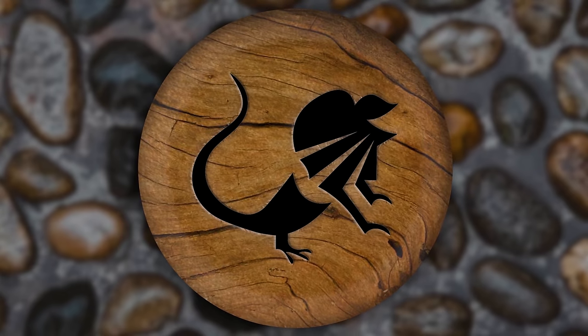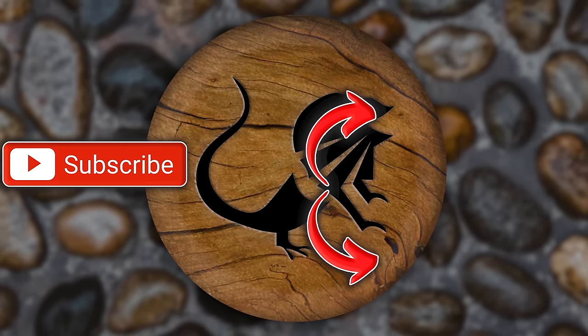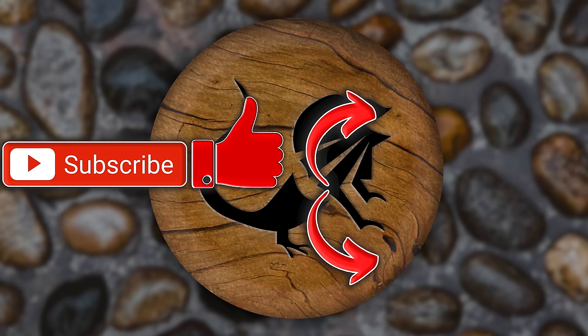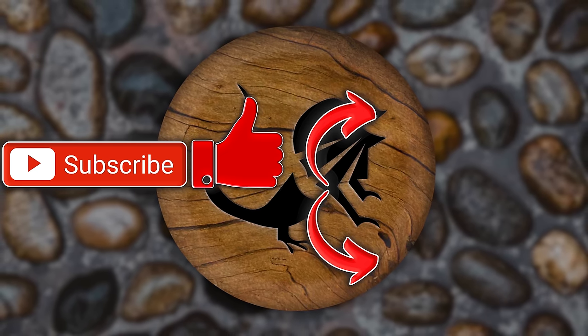Hope you guys enjoyed today's video. If you did, there's a playlist where you can watch all kinds of videos. You can also hit that subscription button — it would mean a lot to me. Hit that like button while you're down there. Have a wonderful day, Reptile Army. Remember, be kind to someone.